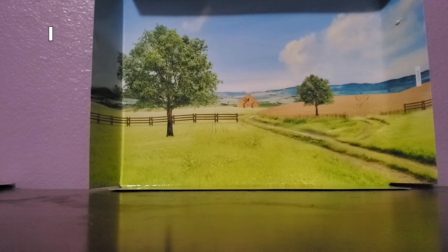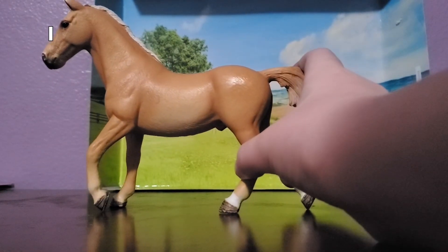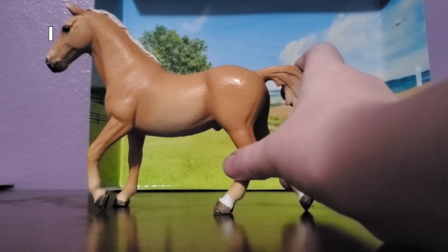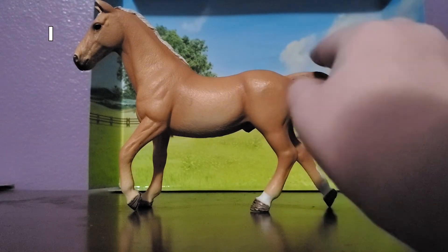This is my least favorite Schleich horse ever, and it's this guy. I feel like a lot of people might disagree with me on this one, but I just think his proportions are super off. His neck is so long for his body, and his head is really, really giant. Also, horse's legs don't do this — yeah, that looks really bad. But again, I don't think there's anything wrong with his coloring. His name is Sunshine.